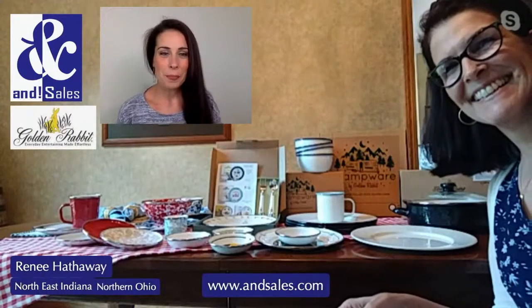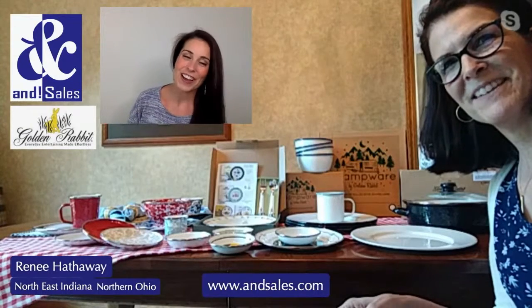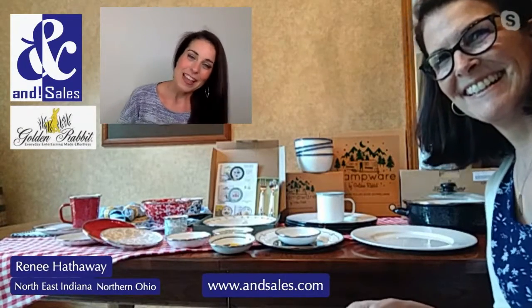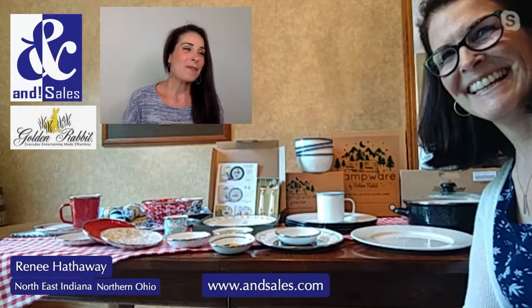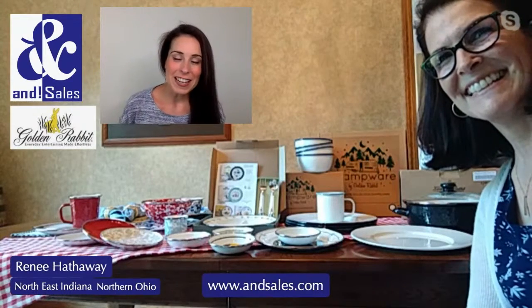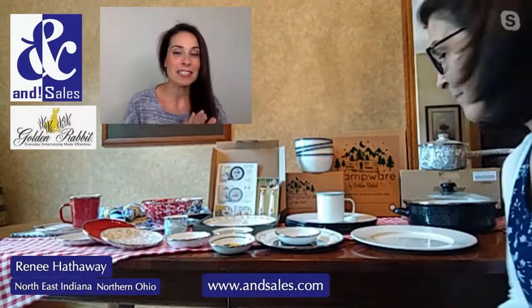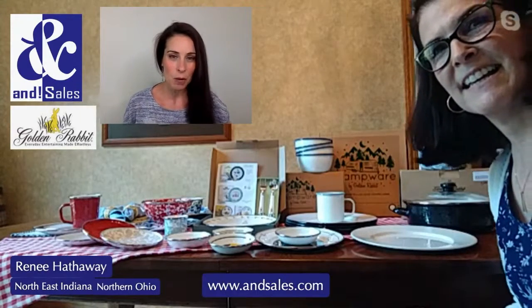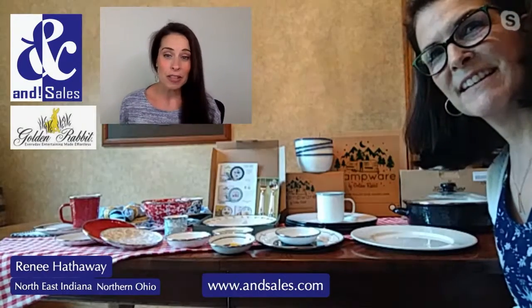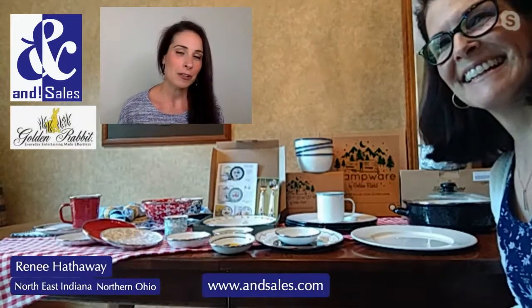Hello again, we are back with Renee Hathaway, who is our Northern Ohio and Northeast Indiana rep, and we're going to talk about Golden Rabbit. It's a great enamel ware line — but don't stop there, this is the best enamel ware line that you've ever seen. Go ahead and share this all over your social media with all of your friends and family.